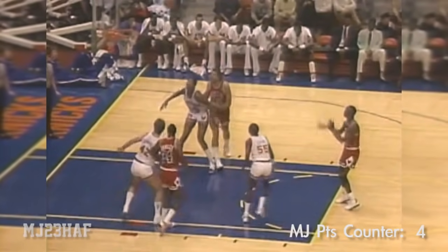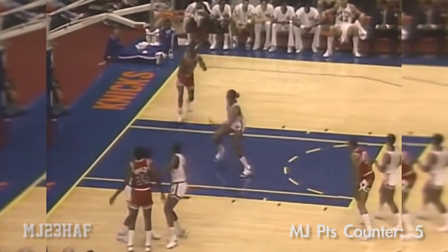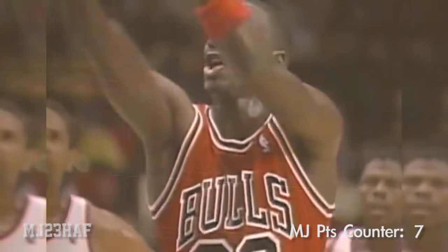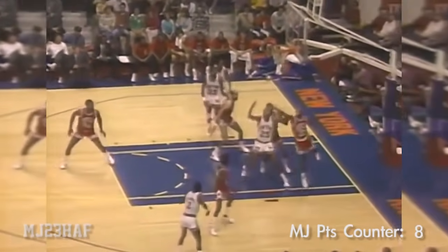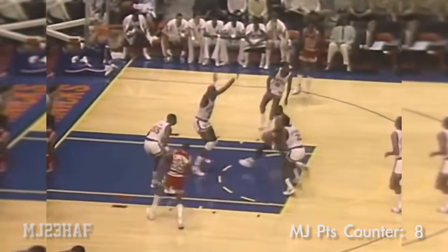Six rebounds already. Now 31-25 Chicago by six. Oakley to Jordan on the baseline — it happens every day with Michael Jordan but it's still a crowd pleaser. Sparrow trying to force it inside to Cartwright, and Jordan with the steal. Jordan with a quick step around his man, puts it up and scores.